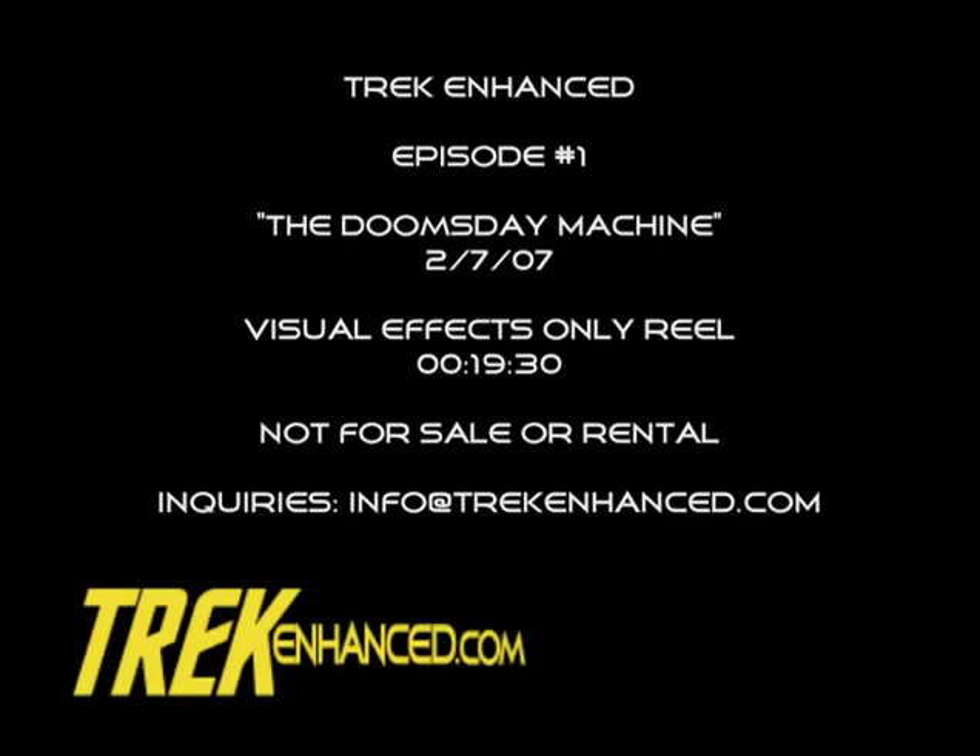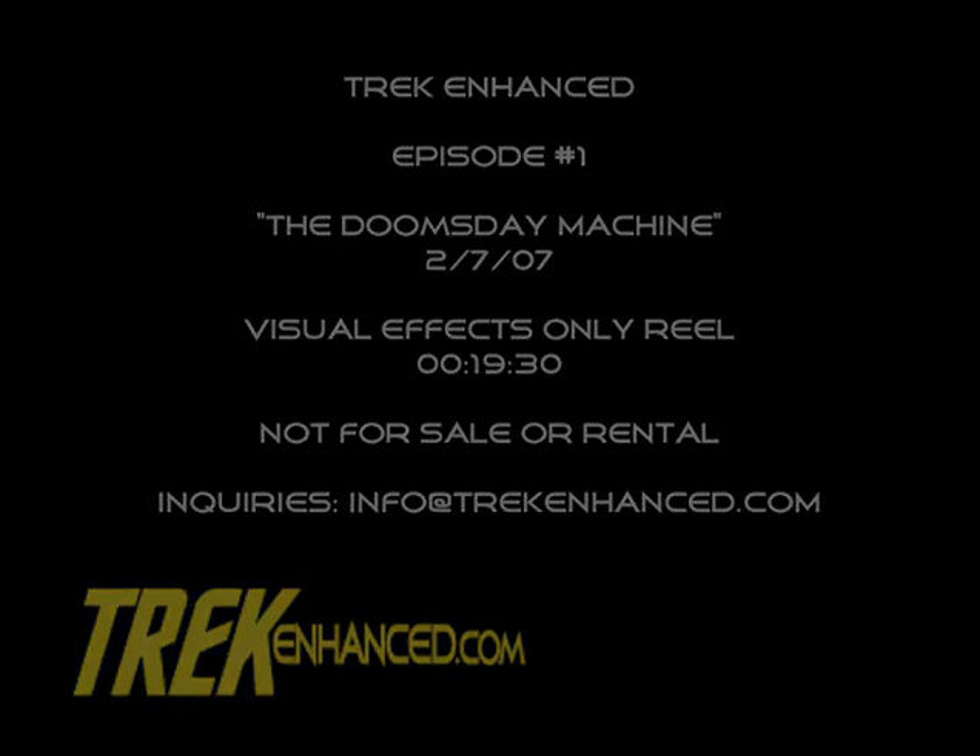Hi there, this is Darren Dockterman, producer of Trek Enhanced, and I'd like to welcome you to this commentary for the effects-only reel for the Doomsday Machine.